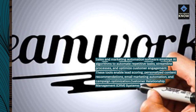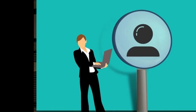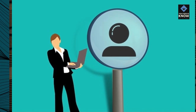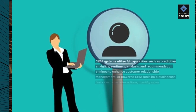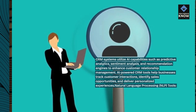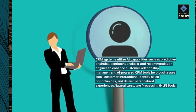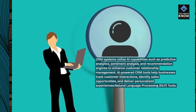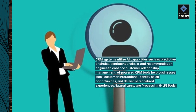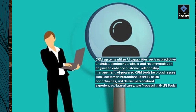Customer Relationship Management, CRM, Systems utilize AI capabilities such as predictive analytics, sentiment analysis, and recommendation engines to enhance customer relationship management. AI-powered CRM tools help businesses track customer interactions, identify sales opportunities, and deliver personalized experiences.